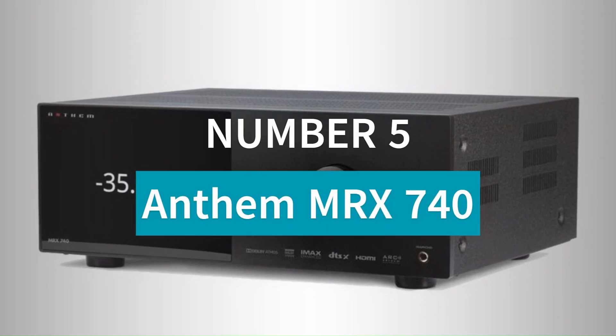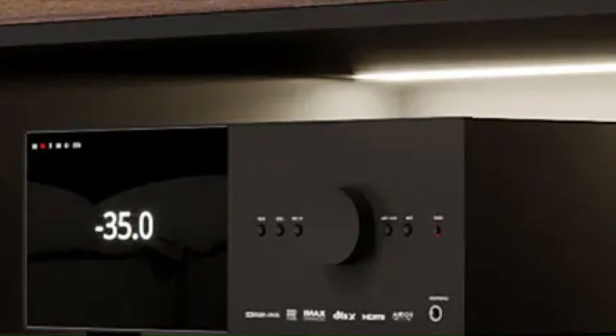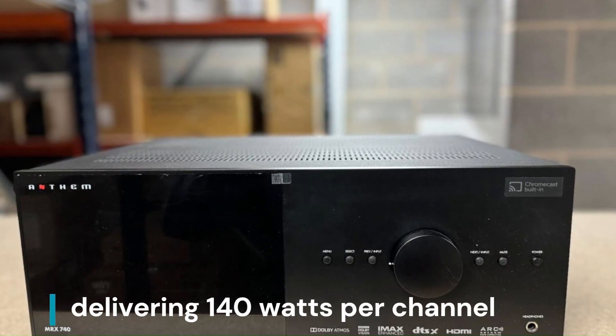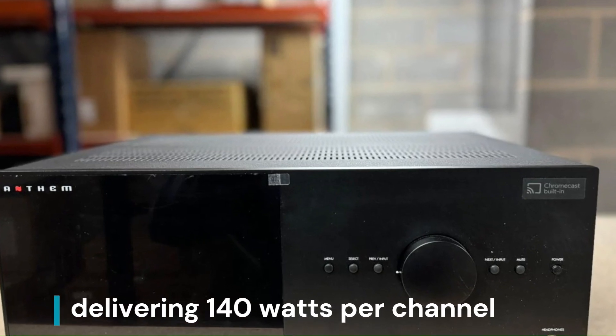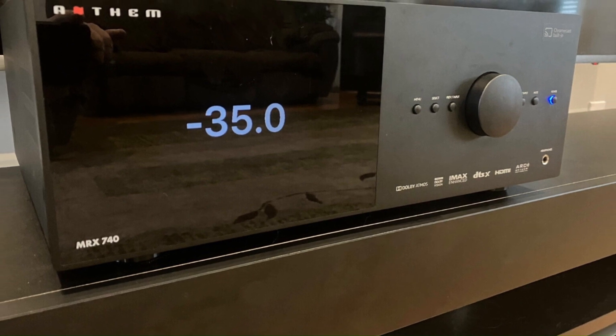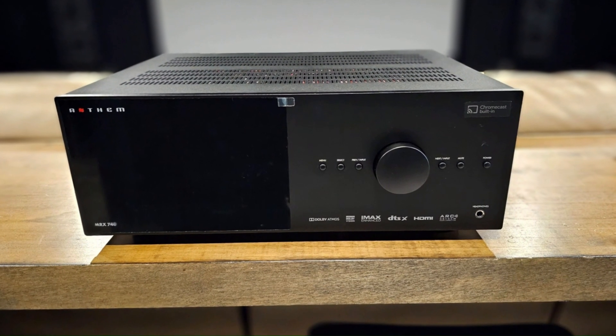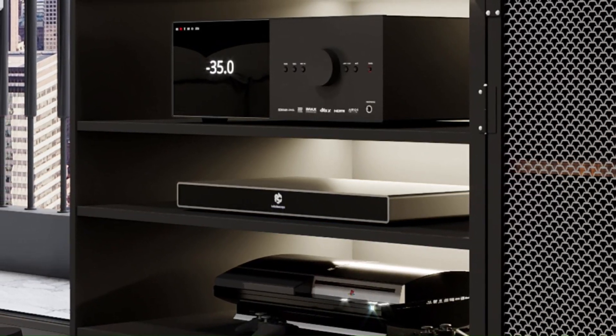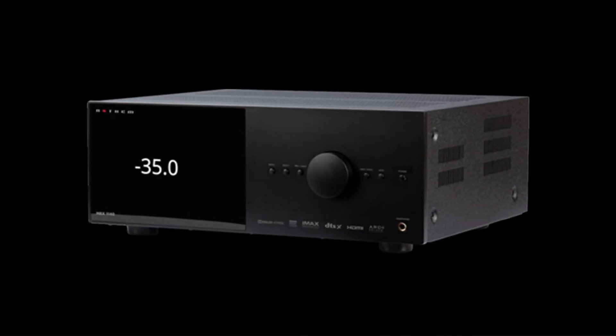Number 5: Anthem MRX 740. The Anthem MRX 740 is a 7.2-channel AV receiver delivering 140 watts per channel for powerful, immersive audio. It supports Dolby Atmos, DTS:X, and IMAX Enhanced, making it ideal for cinematic surround sound. With ARC Genesis room correction, it fine-tunes audio to match your room's acoustics perfectly.